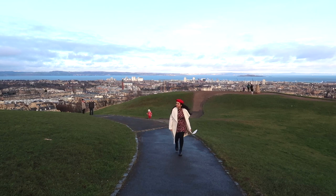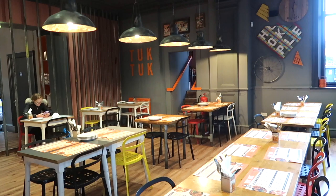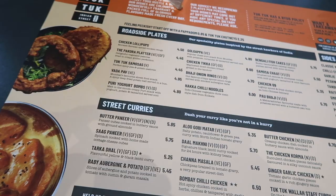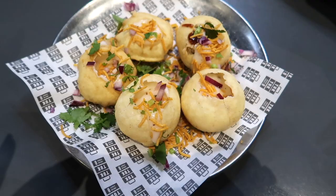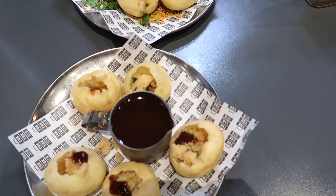If you're looking for an affordable food spot in Edinburgh, I'd highly recommend Tuk Tuk — an Indian restaurant with lots of vegan options. I love how they've incorporated a Bollywood style into their decor. Talking about street food, I love pani puri and we ordered some — the food was amazing!